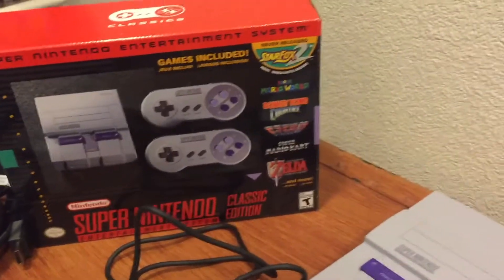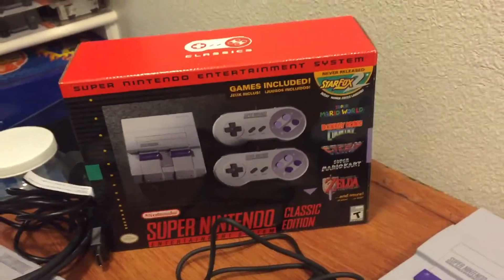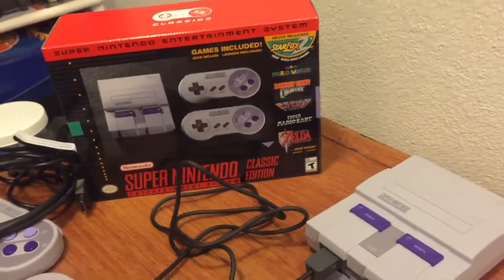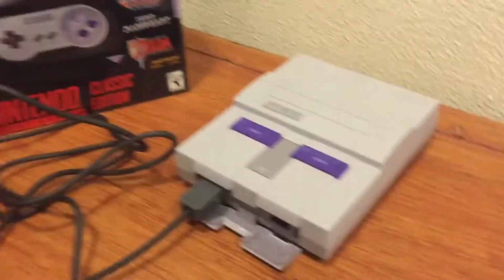Welcome to Ronnie's Games. I was able to get one of the Super Nintendo Classics at Walmart — had to stay in line about three hours. It wasn't too bad; they had like 34 of them. I was just going to show it real quick, and we'll compare. Most of you have seen these, so I'm not going to go over it too much.